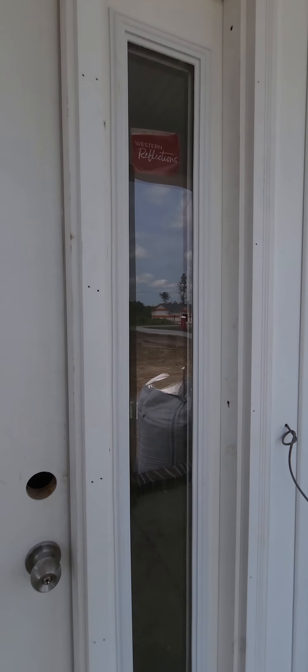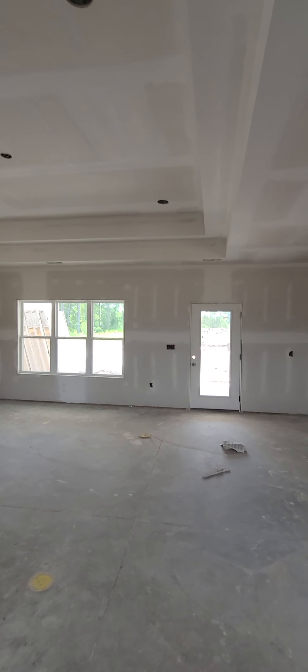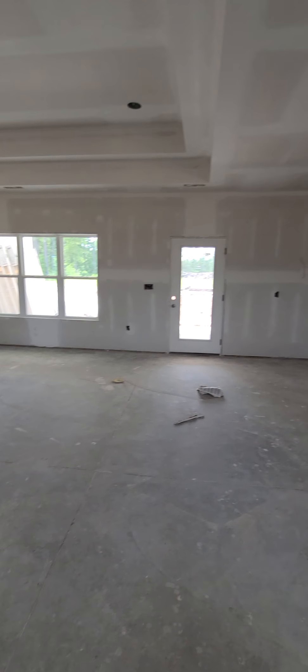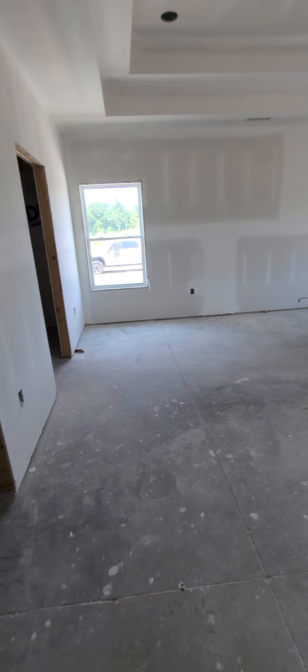Massive entryway, tray ceilings. Here's your dining area and kitchen, with the sink looking out back — open floor plan. The master's back here. Big closet, laundry room.